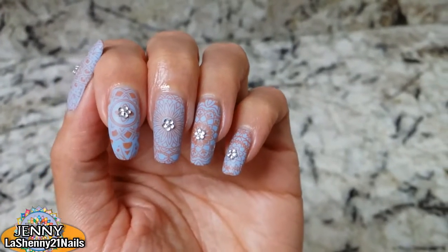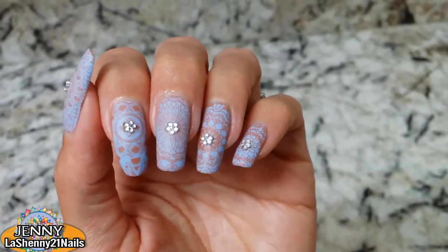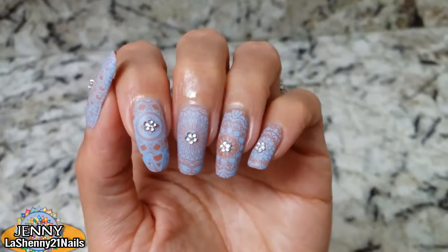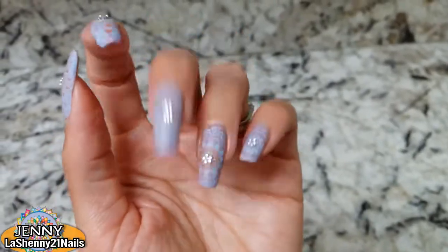I hope you guys enjoyed it too and don't forget to pass by and check out all the manicures that were prepared for this collab. Thank you to Frances from Dolphin Chick Nails once again for hosting this week's collab. Thanks for watching and have a great day. Bye!